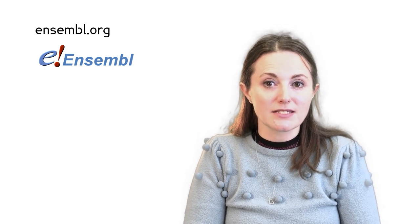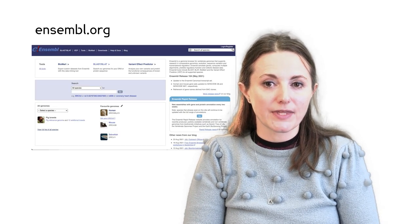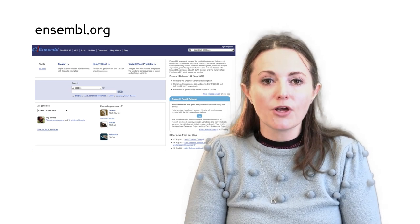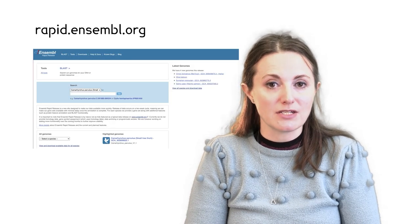Today you'll be using the same website that researchers use, and it is open to anyone to use wherever they are in the world. Ensembl is a website and database where researchers can find information about genes, genomes and proteins. Well-studied genomes, such as human, can be found at ensembl.org. There's loads of extra information on the genes, like what they do, what effects changes in the genes have, and where in the body the genes are expressed. Species which are not so well studied, such as the genomes being sequenced as part of Darwin Tree of Life, are being put out speedily with minimal extra information on rapid.ensembl.org.